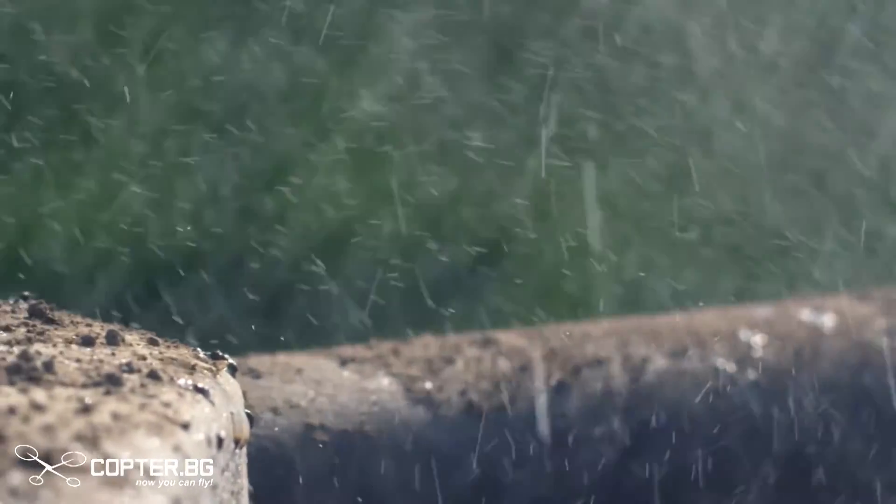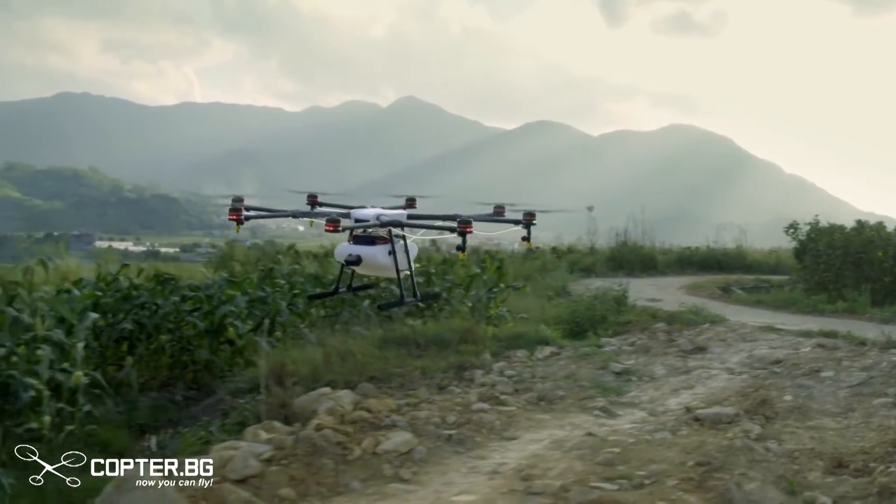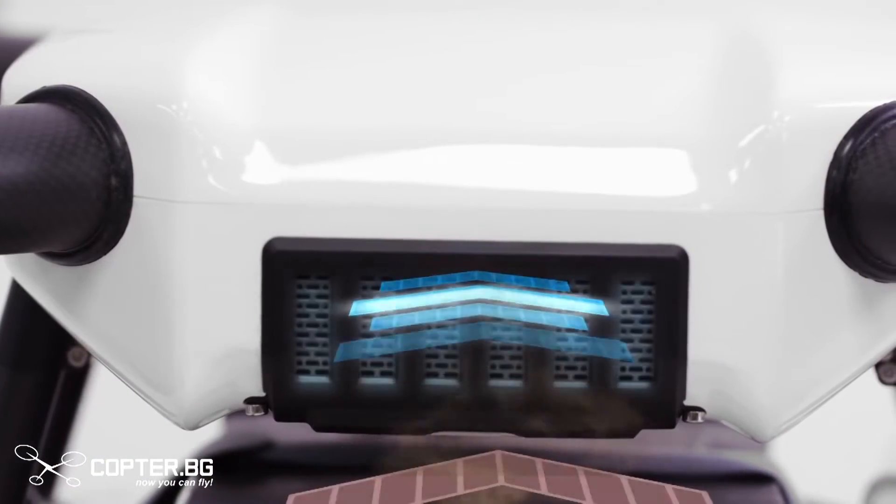The Agras MG1 is dustproof and corrosion-proof. It's also water-resistant, so at the end of a spray, it can be rinsed clean. Its extreme reliability is possible through a specially designed internal cooling system.